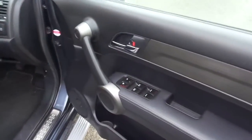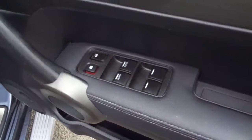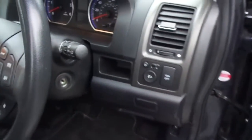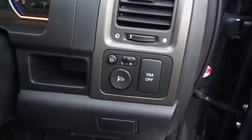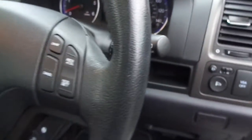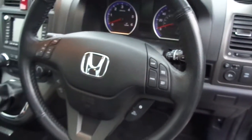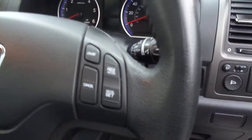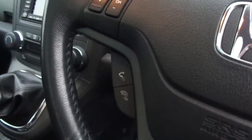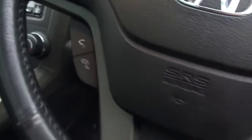Popping inside the cabin, you can see we've got electric windows all round with the front two having the one-touch mechanism. We have electrically adjustable, retractable, heated door mirrors. We have cruise control functions and audio control functions on the steering wheel, as well as a Bluetooth telephone kit.